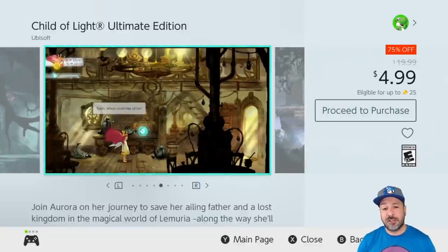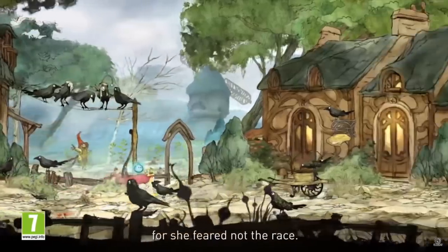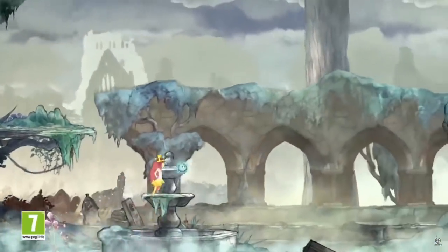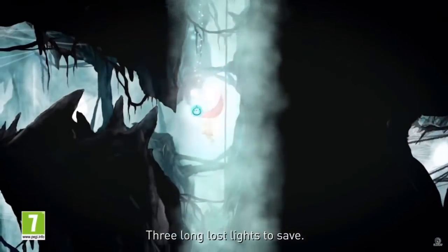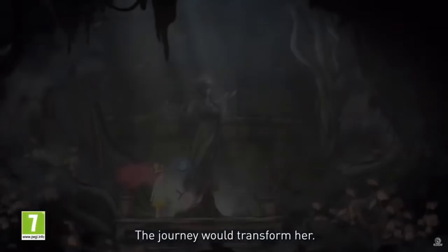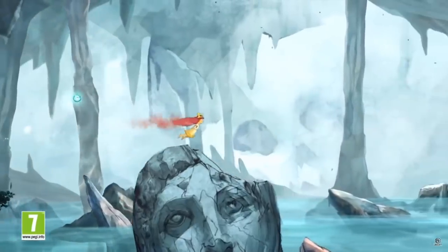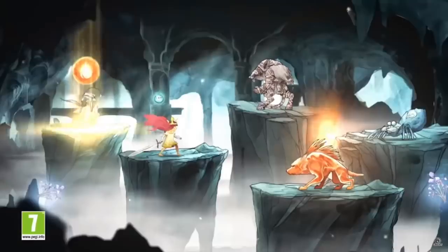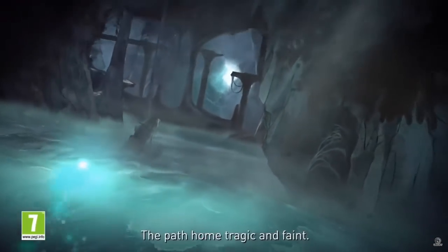Next on the list we have Child of Light Ultimate Edition at 75% off for $4.99. Quick warning: there is a pack currently combining this game and Valiant Hearts — both games for only $7.50. It won't be on this list since it's over $5, but if you're looking at picking up both games, get the pack — it is cheaper. However if you already own one of the two games or only want one of them, Child of Light is an amazing deal at $4.99 — it is a 2D platformer with RPG-like combat and truly amazing visuals. A definite steal at $5.